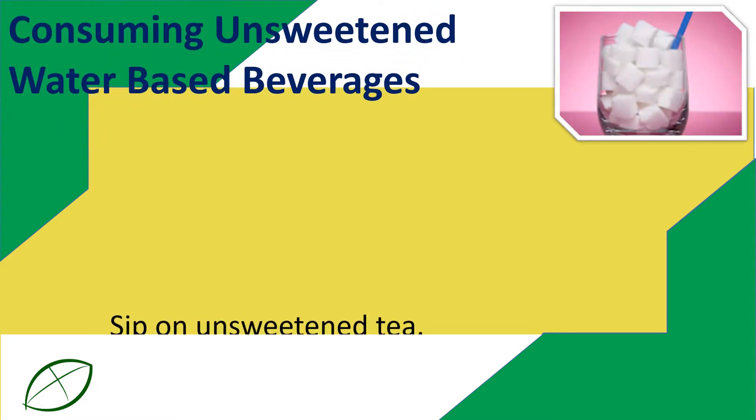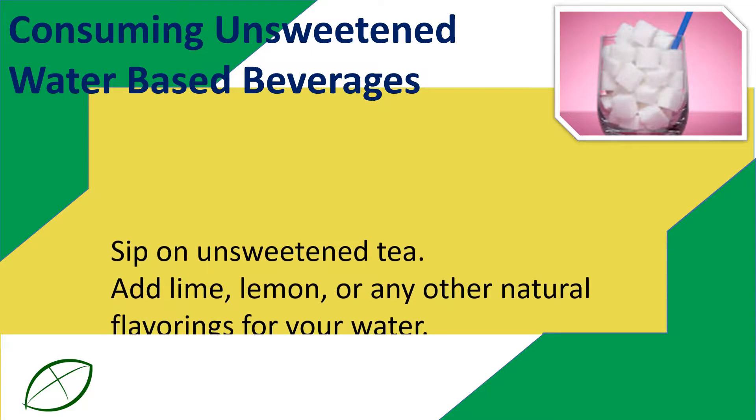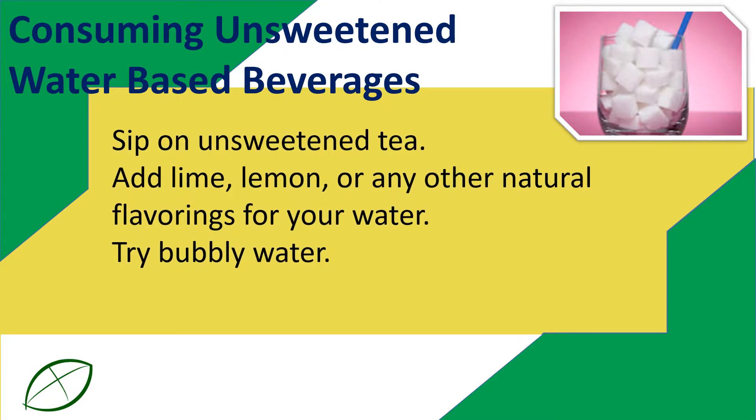Consuming unsweetened water-based beverages: sip on unsweetened tea, add lime, lemon, or any other natural flavorings to your water, and try bubbly water.